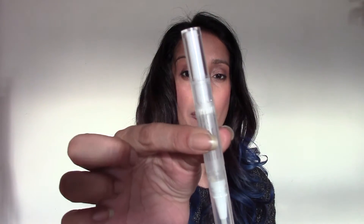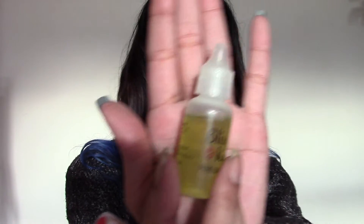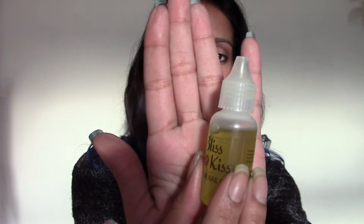Up next is another nail care product — Bliss Kiss. It comes in a number of different forms; you can buy it in a pen form, or you can just buy it like this. A lot of nail artists actually use this, and you've probably seen it advertised quite a bit, or people using it and the five-day challenge.